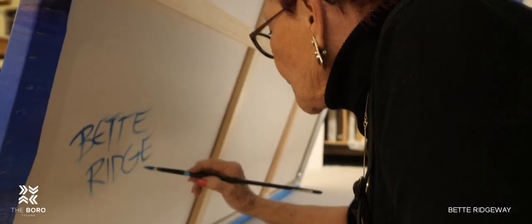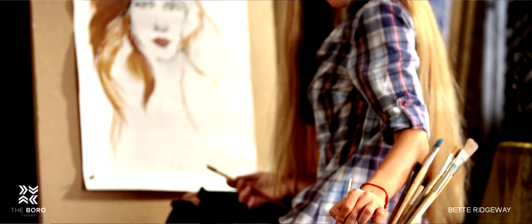People ask me also, when did you know you wanted to be an artist? Well, in my case, I just knew from the moment I was born.